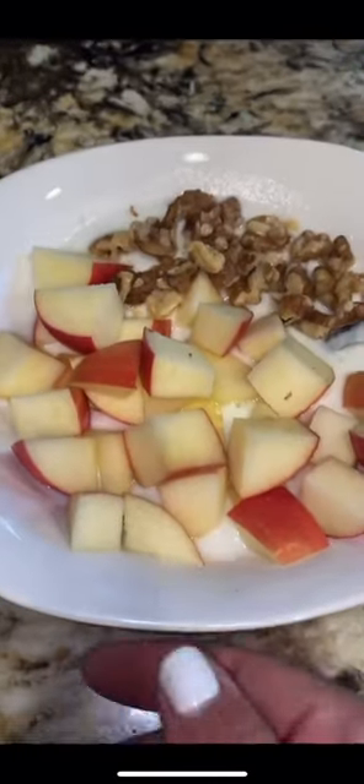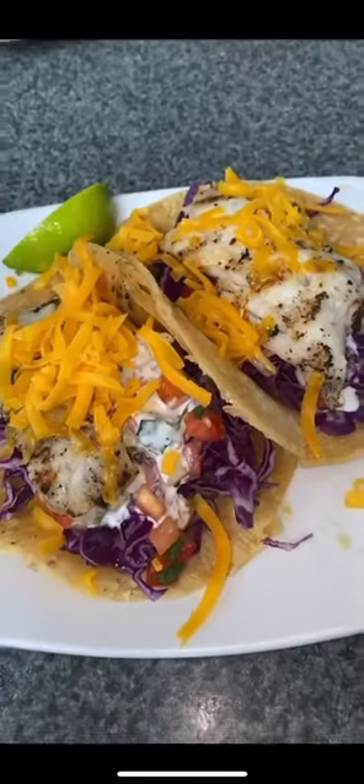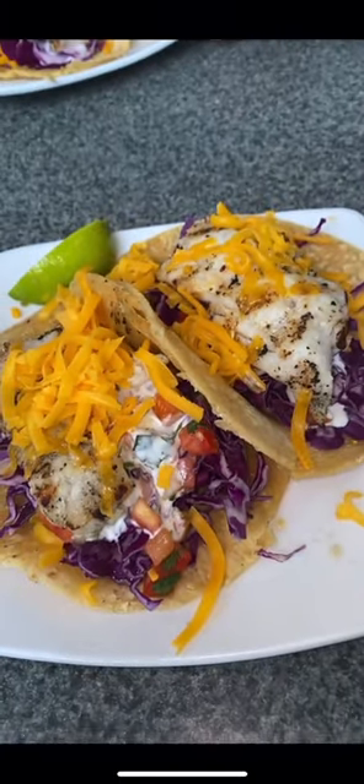Afternoon snack is a yogurt parfait: Greek yogurt, apples, and some walnuts. For dinner, it was date night — we went to our favorite restaurant, Brigantine. I got two grilled fish tacos; these are like my favorite things on the planet.